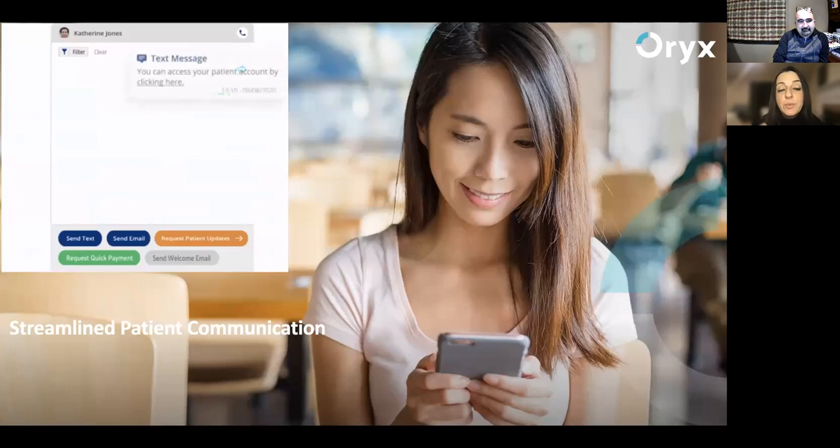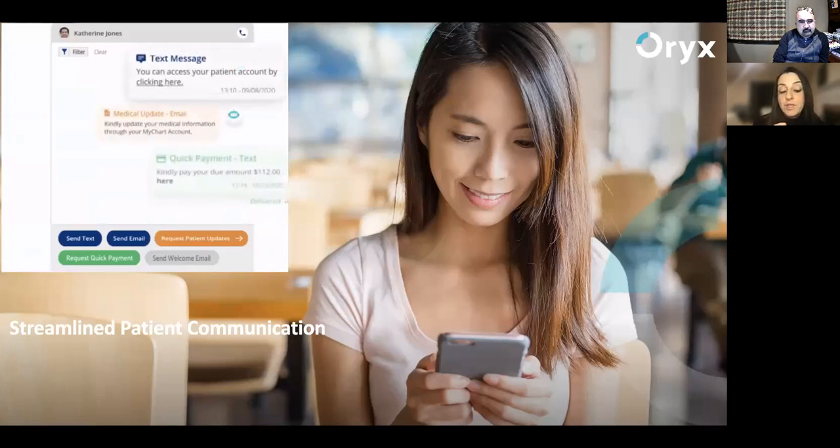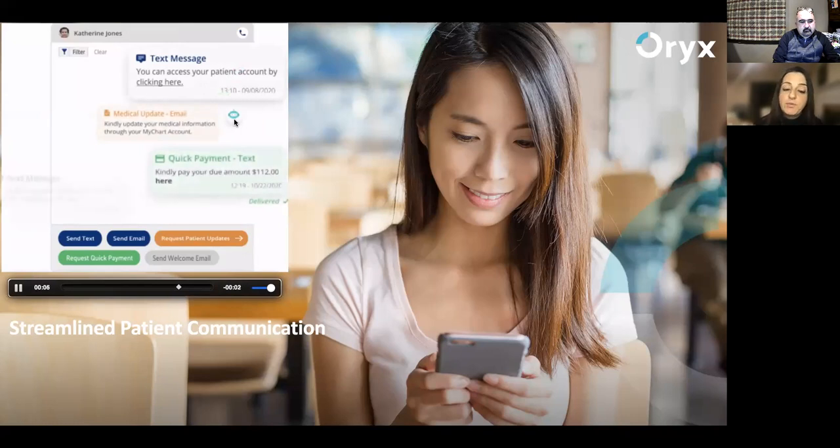All communication is logged in one spot, and front desk people really love that because no matter who's at the front, they can pick up from where the last person left off and know everything that happened with the patient — whether it's a message sent by Oryx or automatic reminders for patients past due for recall, or patients who didn't update their medical history. When you ask a patient for a payment, you know if they clicked on the message and the link. Once the patient pays, it automatically balances the account.